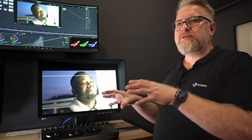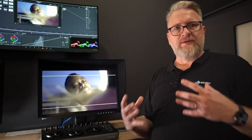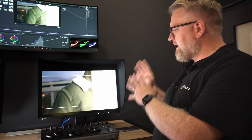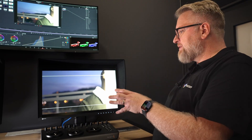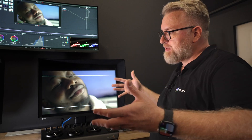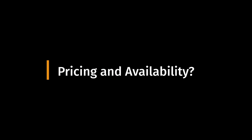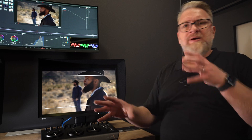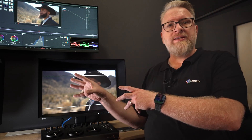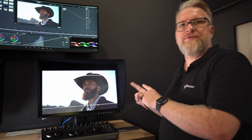All ColorEdge monitors cover almost all of the P3 gamut — 99% with the 31-inch, 98% with the 24-inch. Contrast ratio is 1 to 1,800 on both. Pricing depends on the country, but for Germany as a rough estimate, the 31-inch is about 5,400 euros and the 24-inch is about 1,900 euros.